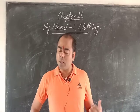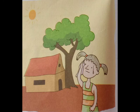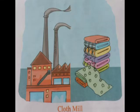Let's discuss about the clothes worn in summer. We wear cotton clothes in summer. Cotton clothes are light and they keep our body cool. We also wear linen clothes in summer. Cotton and linen are fibers. We get cotton from cotton plants and we get linen from flax plants.